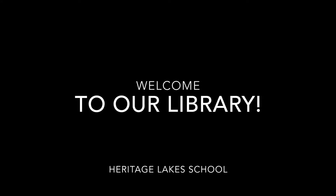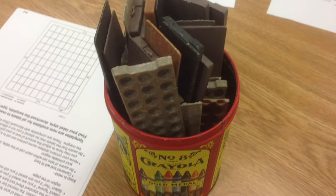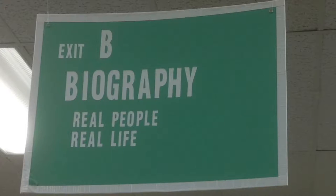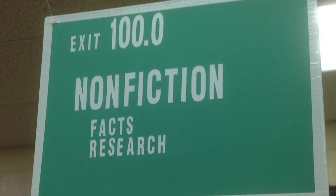Welcome to our library at Heritage Lake School. When you use our library, don't forget to use a shelf marker or stick. In our library there are many neighborhoods or sections. Let's learn about finding them.